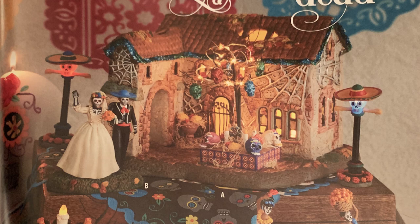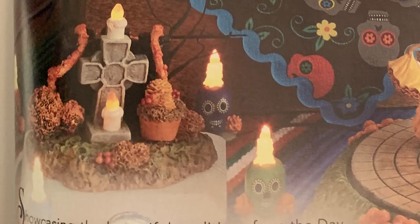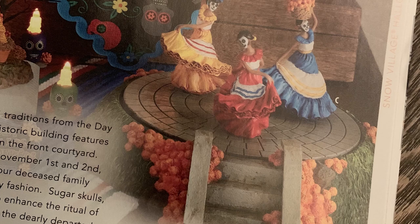Check out this Day of the Dead spread — it looks fantastic and I love the theming. There are three pieces: the Day of the Dead House, which could work in the Trick-or-Treat Lane series too; the Eternal Love accessory; and the Day of the Dead Festive Dance, which is apparently motorized with three ladies dancing around in a circle. I really dig this theme.